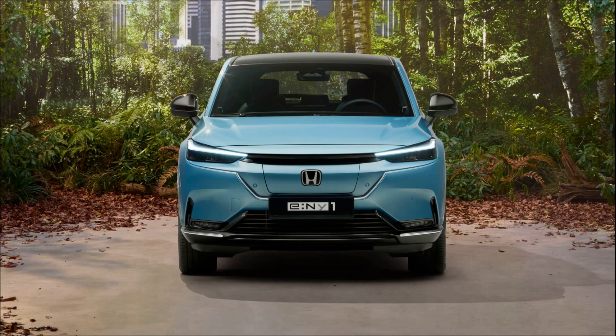However, the recent unveiling of the E:NY1, alongside the new Honda ZR-V and facelifted ZR-V, has left many disappointed. The E:NY1 SUV seems to have abandoned all the promise and groundwork laid by the Honda E. From its uninspiring exterior design to the dark and uninviting cabin, the E:NY1 lacks the charm and appeal of its predecessor.